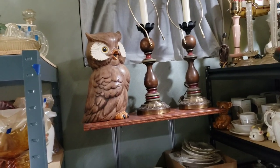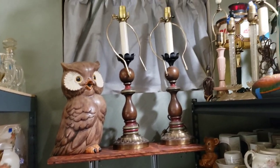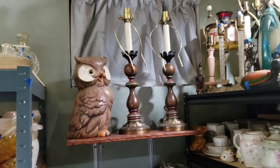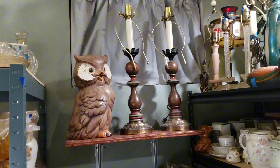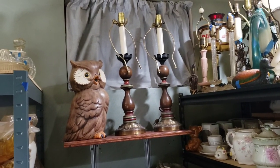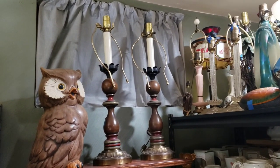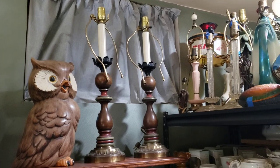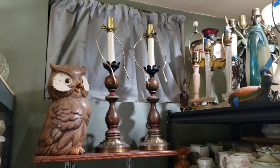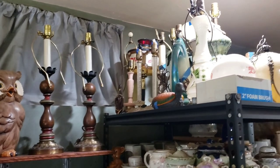This owl here is maybe a foot and a half or so tall. He's not Holland Mold, but something like that — a home-painted piece, but they did a great job on him. These lamps I'm not sure who makes, but I got them at an estate sale for ten bucks on the last day of the sale. Let me climb up my ladder here.